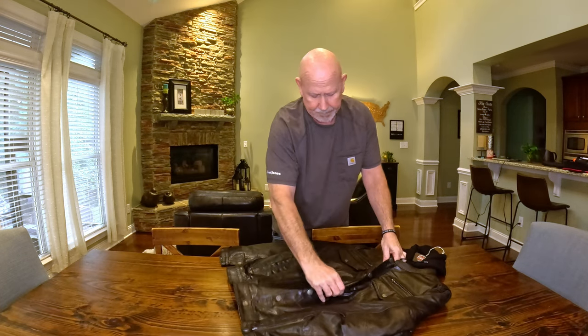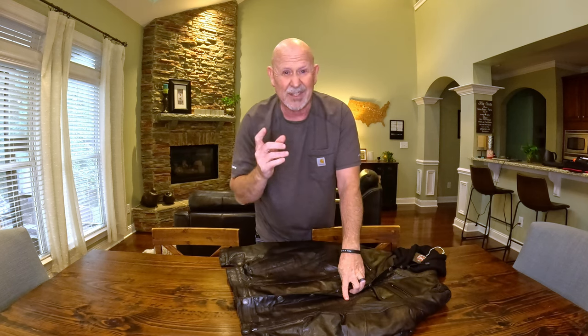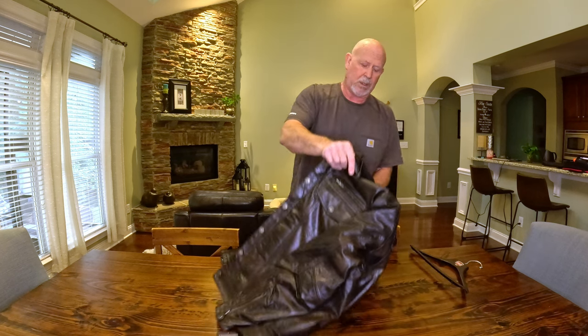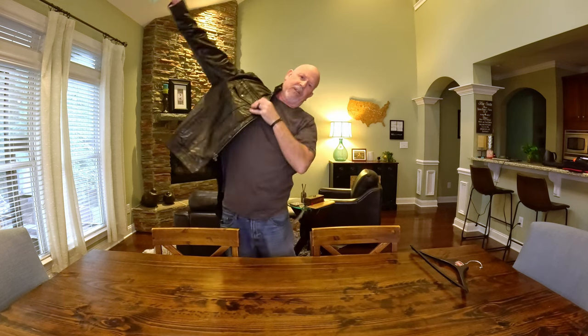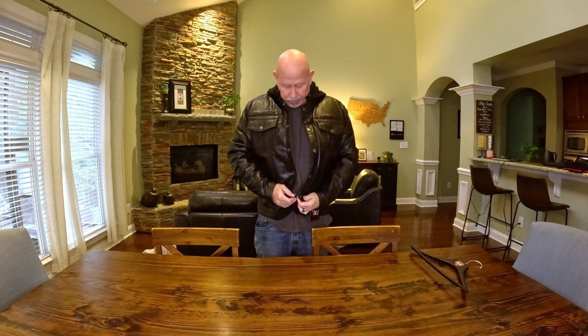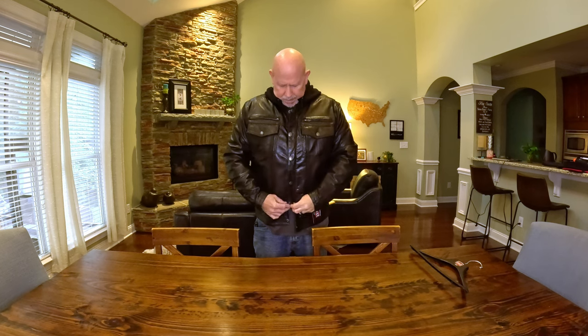I am right around six feet tall — about six foot and a half inch, but I just count myself as six feet tall — and I weigh right now about 215 pounds. So I went with the Extra Large based on their measurements, and I've got nothing underneath except for this t-shirt, and I'd say the jacket fits true to size. I can still get a couple of layers underneath it without being too bulky.